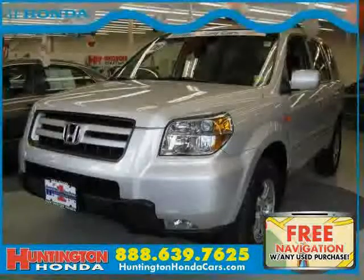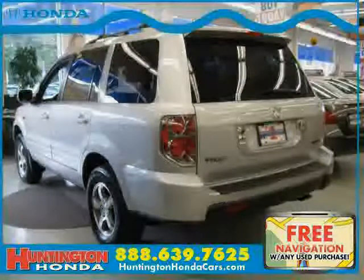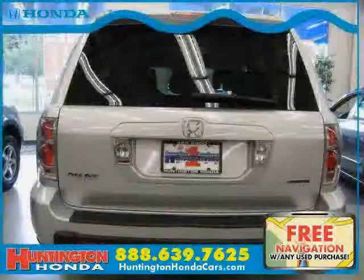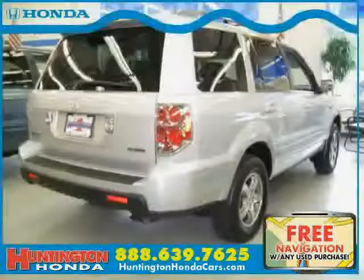This 2008 certified Honda Pilot is equipped with leather interior, leather seats, power door locks, power tilt sliding sunroof, heated mirrors, traction control, four wheel drive, and driver and passenger side airbags.